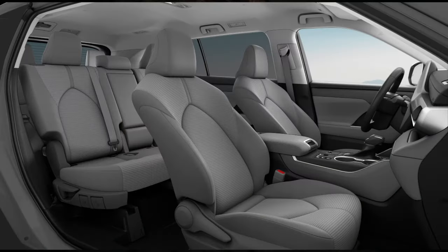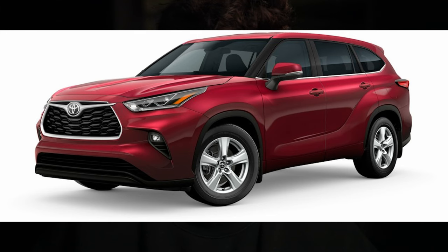Starting with the LE trim — in any Toyota, the LE is going to be the most basic trim. It's going to have cloth seats, smaller wheels, and not very many bells and whistles. It's also worth mentioning that this trim level has eight seats instead of just seven.